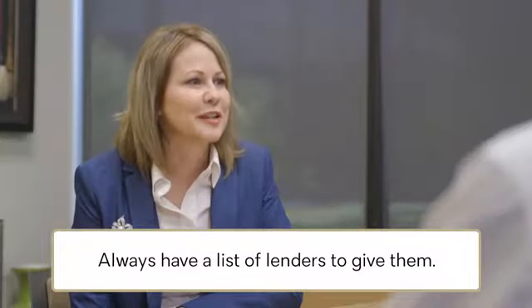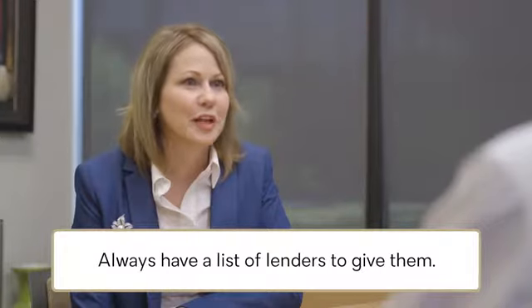I have a few lenders I can recommend. How quickly do you think you can get the pre-approval letter? We can contact our lender today. Okay great, I look forward to it.